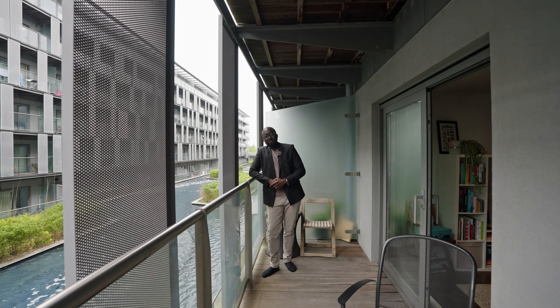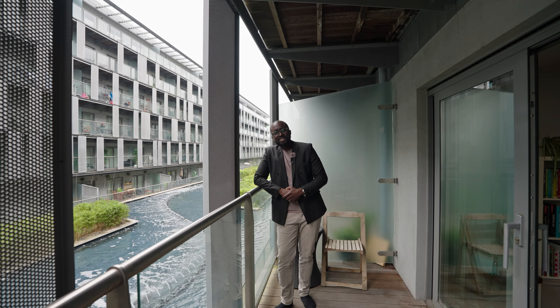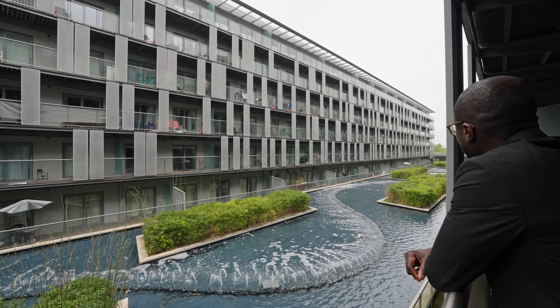A special part of this apartment has to be this sizeable balcony, which is spacious enough to entertain a few guests and overlooks the landscaped water gardens.